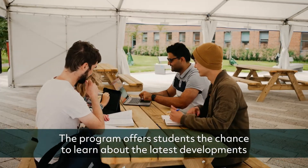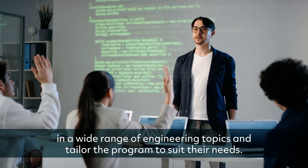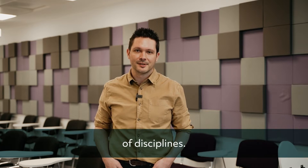The program offers students the chance to learn about the latest developments in a wide range of engineering topics and tailor the program to suit their needs. The skills learned are fundamental and can be applied to a wide range of disciplines.